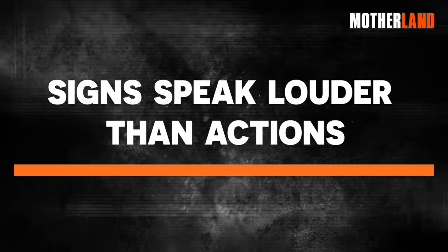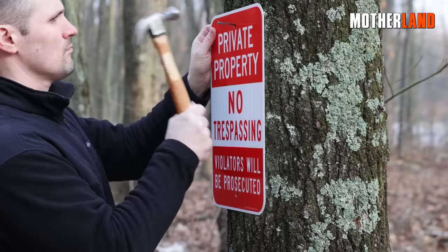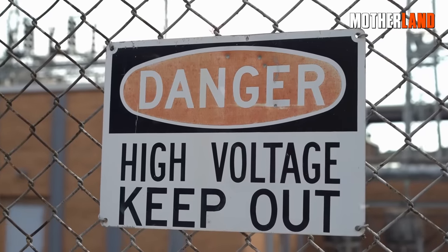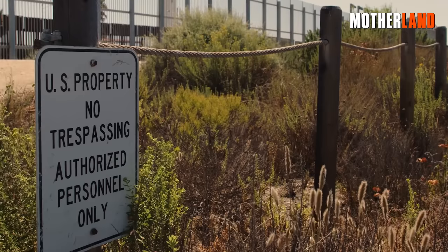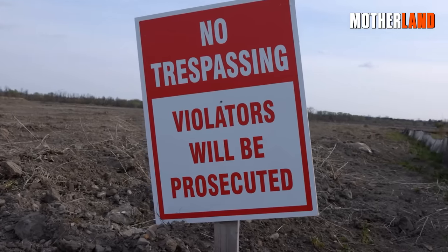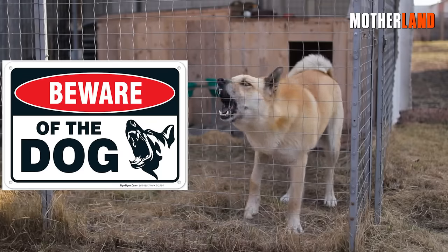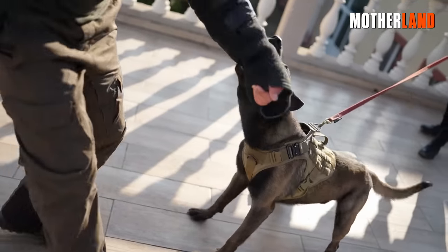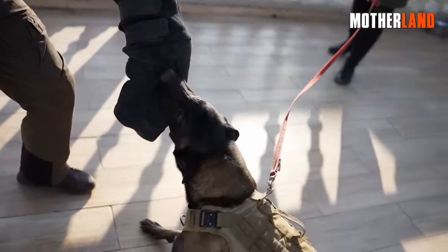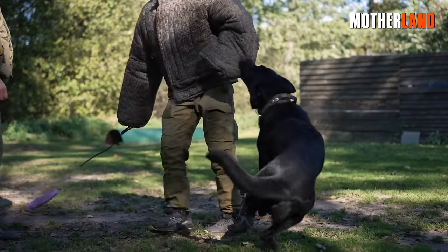Signs speak louder than actions. Another useful trick is hanging up some intimidating signs around your space — something like 'Quarantine Zone,' 'No Trespassing,' or 'Step on my lawn and you're toast' might make someone think twice. And the classic 'Beware of Dog' is always a winner, even if your dog is a goldfish. Though if things get really crazy out there, advertising that you've got a pet might not be too wise — you don't want someone eyeing your dog as a food source.